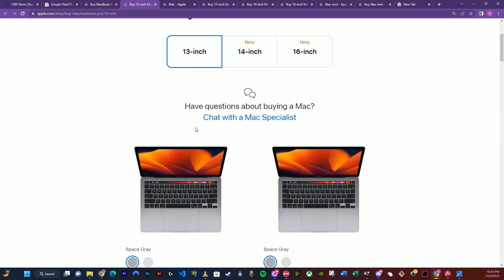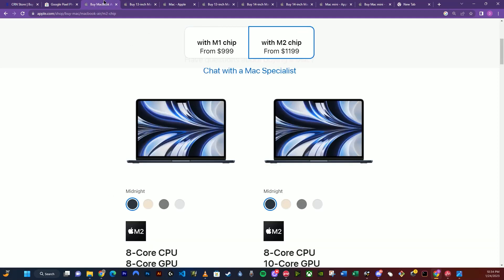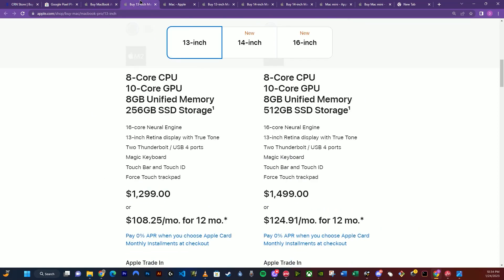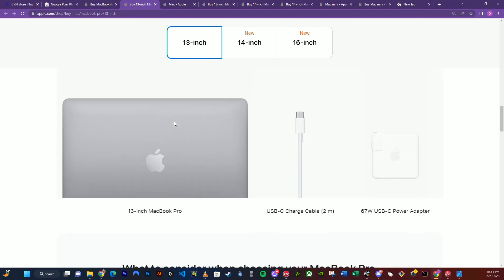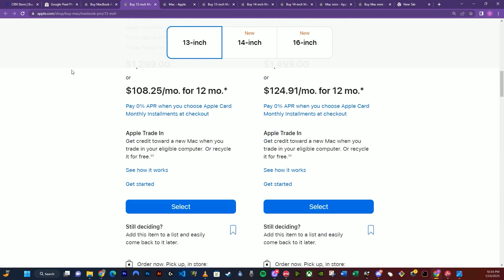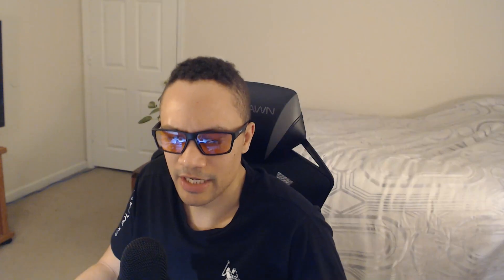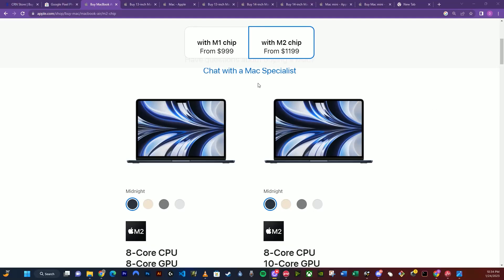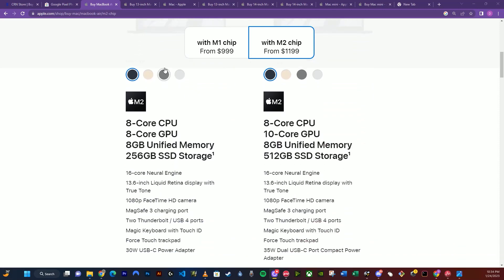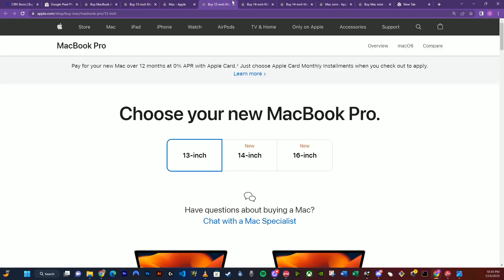I wouldn't worry about the regular MacBook Pro 13-inch because it's essentially the same thing but more expensive. It does have more ports, it is a little bigger, the screen is going to be smaller, and it has a more stable build. But I like the thinness and the portability because personally, I wouldn't be looking at this as my primary computer — I would have a desktop solution for a primary, so this would be an on-the-go thing. But some people do like having a laptop as a primary, and I see more and more people choose a laptop as a primary desktop.